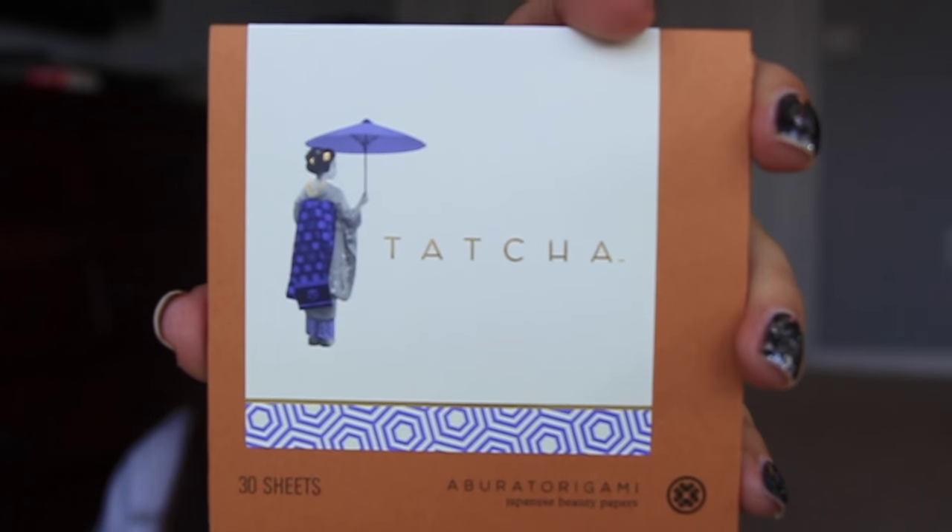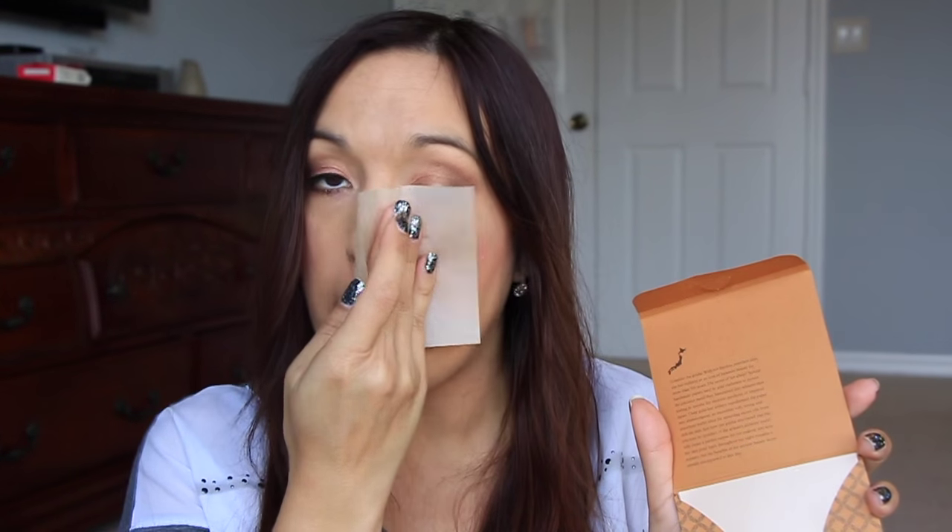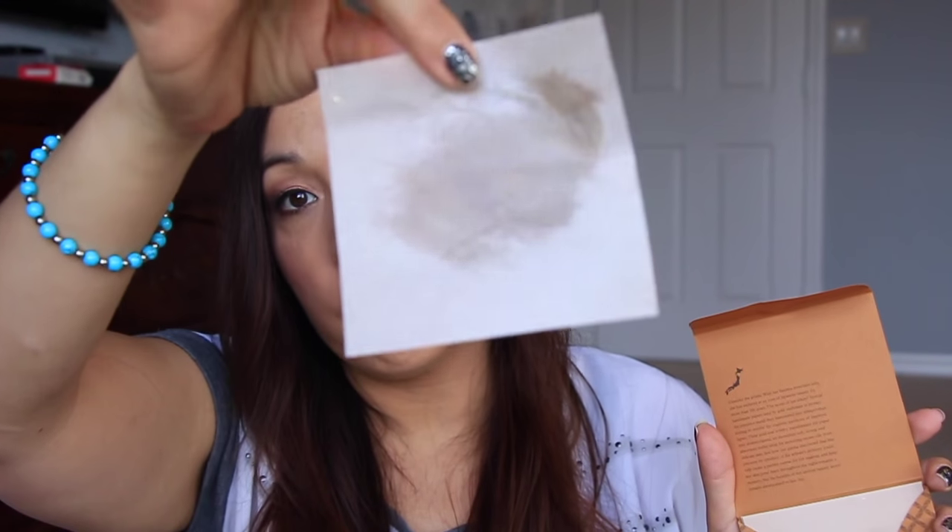And last is from Tachka. This is 30 sheets of some blotting papers. I love me some blotting papers — I have them everywhere, in my car, at my job, on my desk. This is so pretty. I don't think I've ever owned Tachka blotting papers. The packaging looks super cute. These are the really big ones and they have little specks of gold. I always have oil all over my skin, so I love these blotting papers. These are awesome.